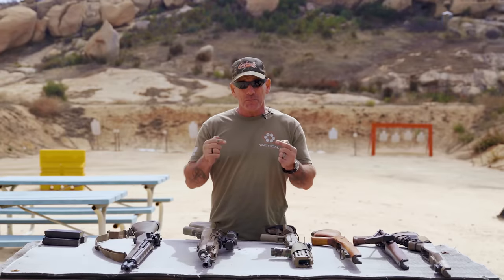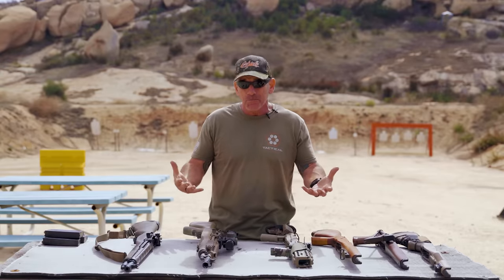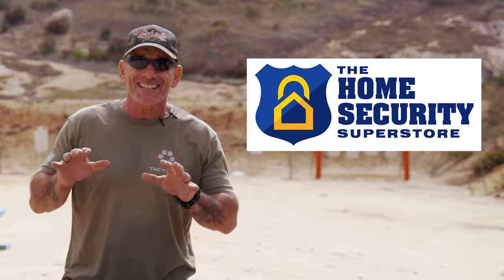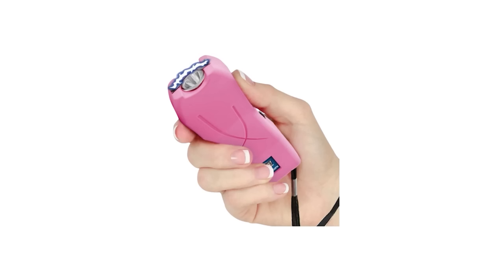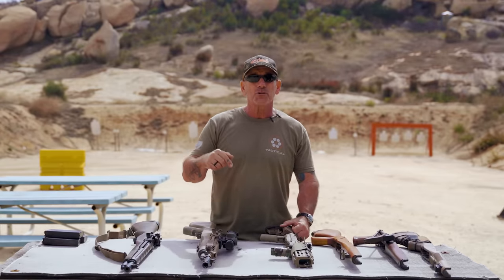Hey guys, we all know you like high-powered weapons and you train with them and you're good with them, but there's somebody else in your life that may not be as comfortable with the weapons that you like. Everybody's got a mom, a wife, girlfriend, daughter — people who are not gun people but they need protection as well. So our sponsor, the Home Security Superstore, has an array of less lethal equipment: pepper balls, security systems, a lot of stuff for those people who aren't gun people, who don't train all the time, but still need protection. Check them out in the description below.